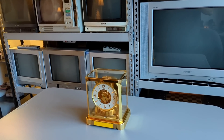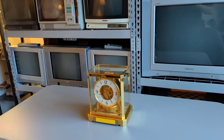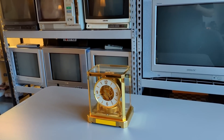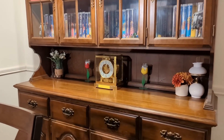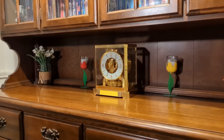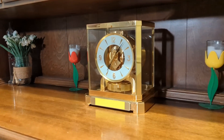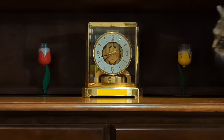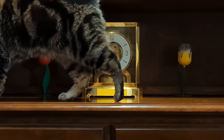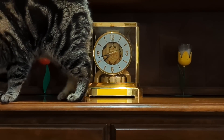Speaking of which, let's get my Atmos clock off of this highly questionable folding table and back on top of its proper home, the hutch I have in my dining room. Fortunately, this piece of furniture is about as stable as you can get and helps ensure the safe operation of my Atmos clock, even when certain curious critters like to venture places where they aren't allowed.